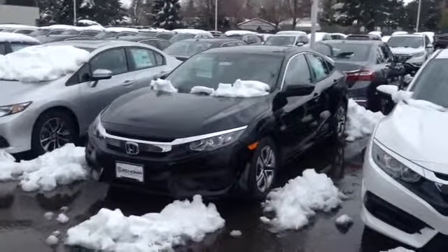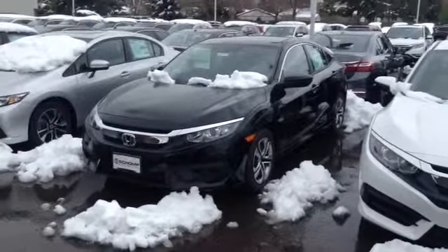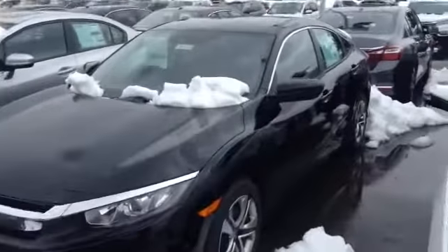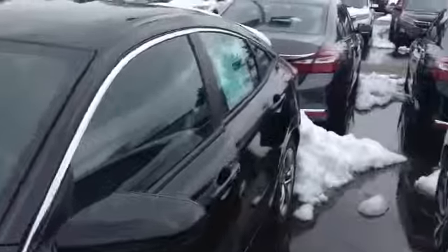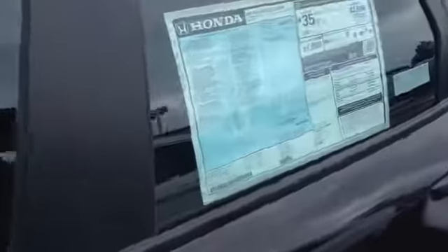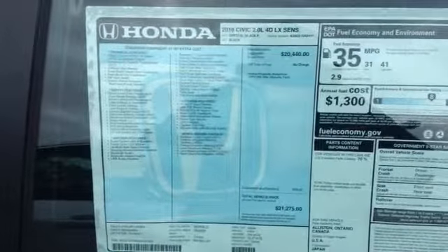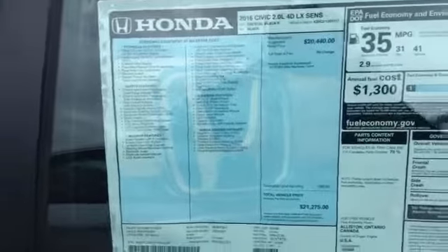Hello John Marcos, this is John Concha from Ralph's Shop. Just doing a quick video of the Honda LX for you. This is a black one, it has this equipment on it, you can take a look at it. It's a 2.0 4-cylinder, 4-door LX with Honda Sensing on it.